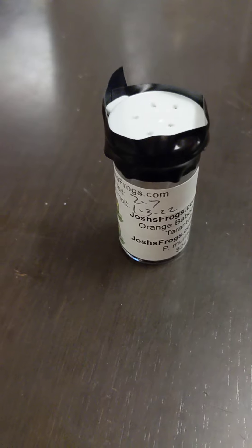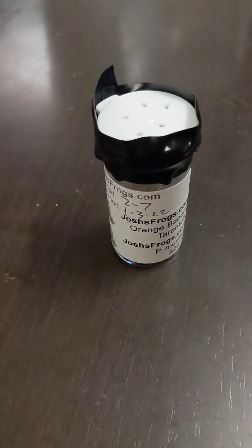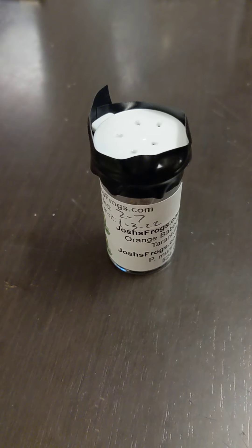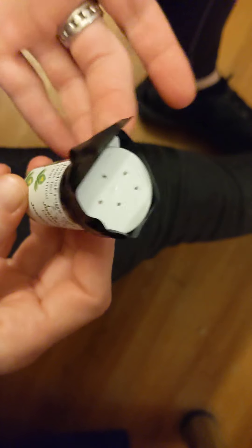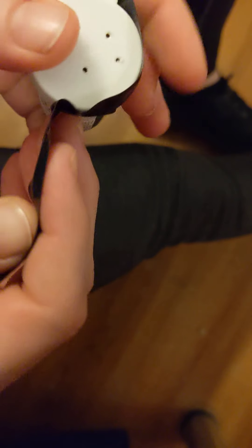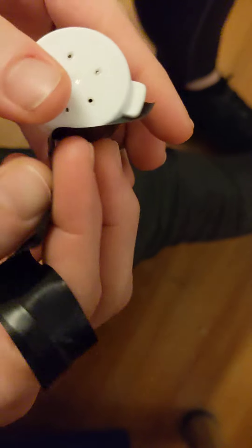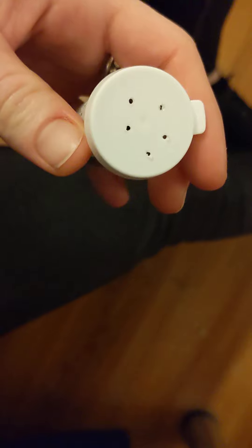Something I already did was I already took off this black tape, so I put it back on for effect for you. They have the electrical tape that they use to seal the container closed. It's got the nice holes in the top, obviously. And I bought this at an expo, so it didn't get mailed to me, but I assume that when they're shipping it, it's nicely packed.